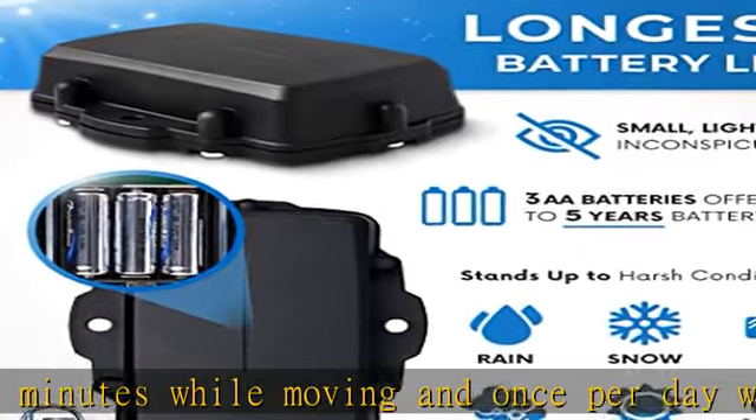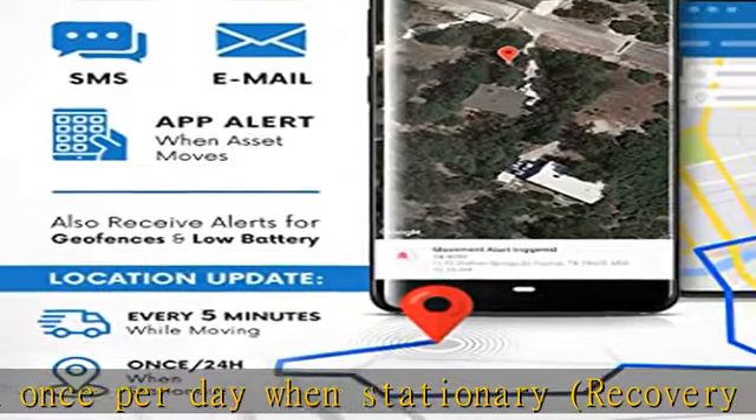Protect your valuable assets with this vehicle tracking device. Check the description to get this product today at the best price.